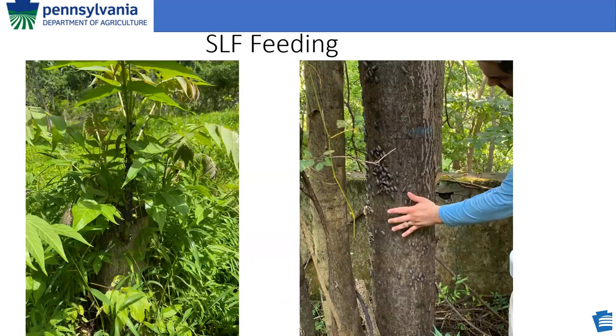Here are pictures of Spotted Lanternfly feeding. On the left, nymphs feeding on young Tree of Heaven. The nymphs tend to congregate on young, fresh, green growth because their mouth parts generally are not strong enough to pierce the harder, woodier flesh of more mature trees. On the right, you can see a congregation of adult Spotted Lanternfly on Tree of Heaven. You'll see them in lower and higher concentrations than this. This picture was taken in Berks County several years ago, and the levels are moderate for what you would commonly see in an infested area in Pennsylvania.